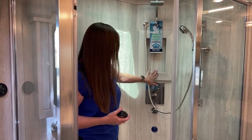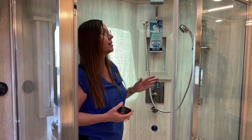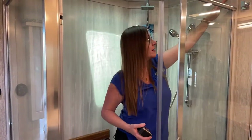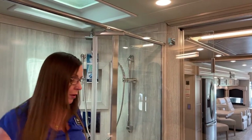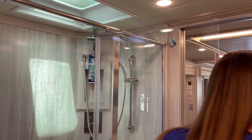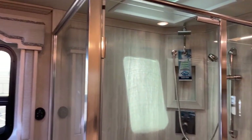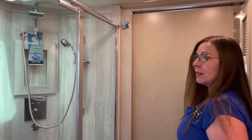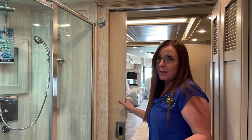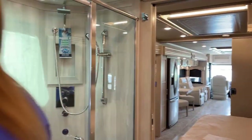There's a nice shelf here to keep your shampoo and conditioner, and on the left-hand side a robe hook - very conveniently located. Newmar is really good about giving us all of the things we like to have in a residential style. These pocket doors are nice and thick, very solid. If you want to get up early, take a shower, and not wake anybody else up, you've got plenty of privacy.